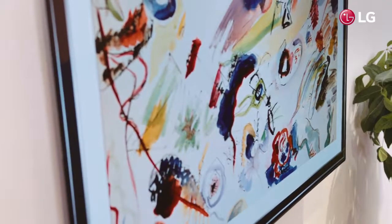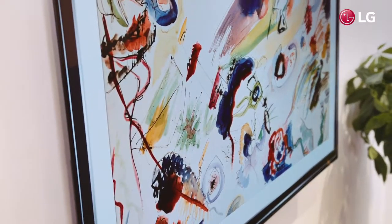Boasting a sleek, ultra-modern design, the LG C9 TV blends into any space, offering a premium at-home cinema experience, making movies, shows and games incredibly lifelike and full of detail.